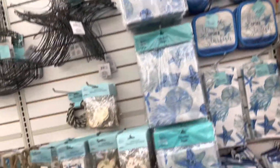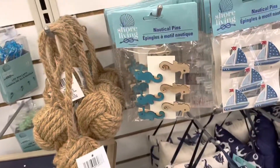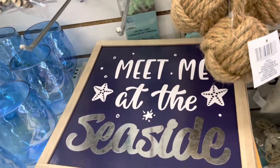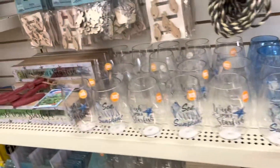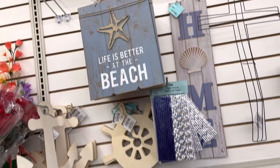They have these beach-themed decorations — 'Meet Me at the Seaside' — I love those, so cute! They have the wood ones so you can DIY them.